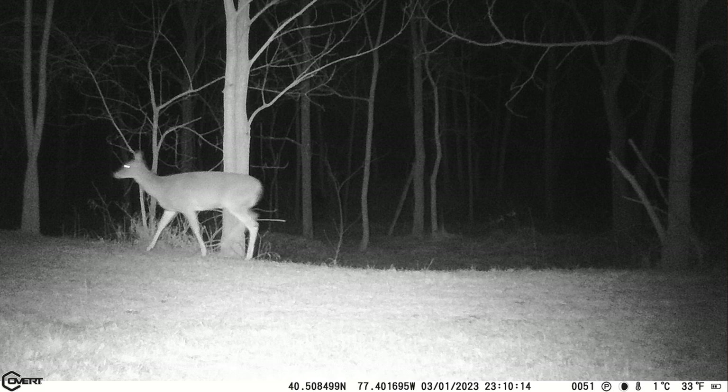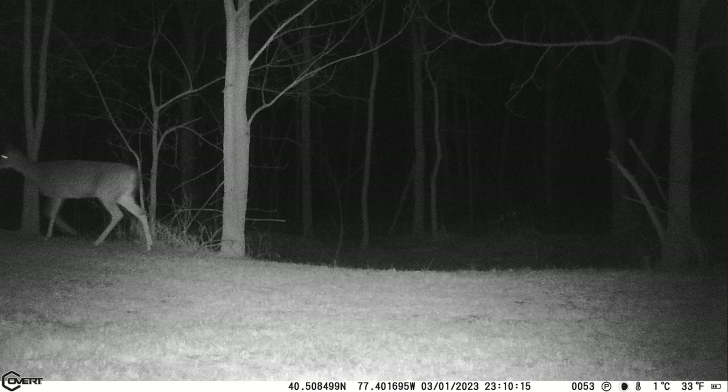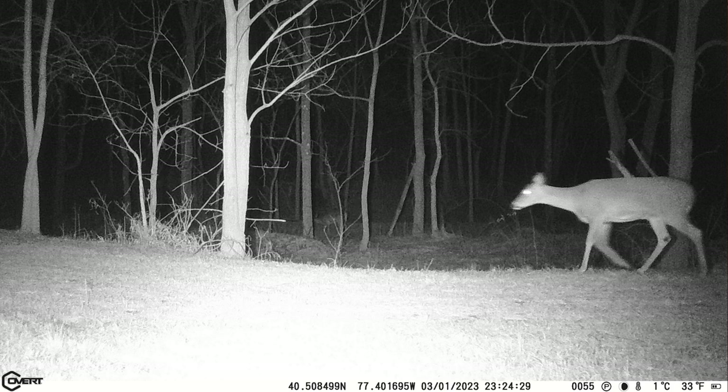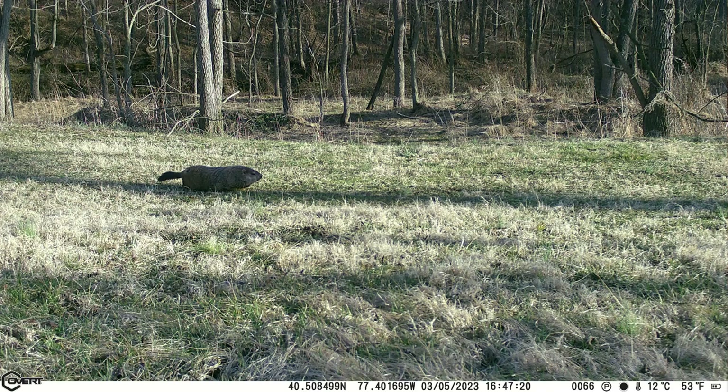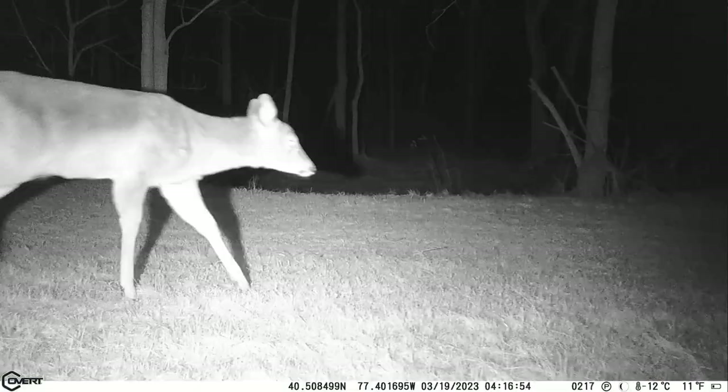For battery life — these two cameras take 8 batteries, the Covert takes 12, and the Browning takes 16. In my month and a half test with all four cameras functioning side by side, only one camera went dead, and that was the Browning. The Browning didn't look awful in the power consumption numbers, but it took the least amount of pictures of these four cameras during the test — it doesn't have a great PIR sensor — and yet it went completely dead. The other three are still on the original batteries put in back in February.